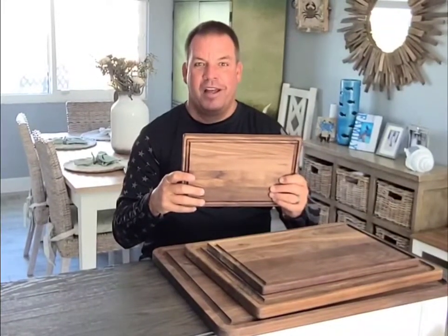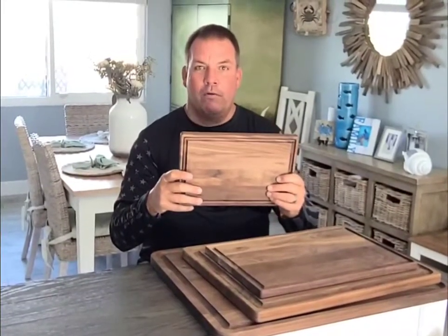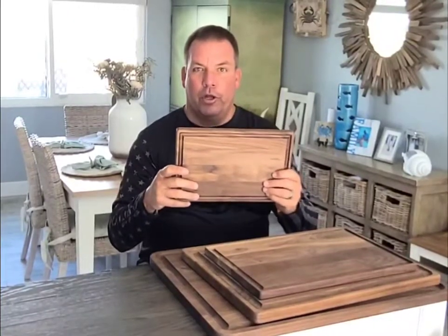Welcome to Virginia Boys Kitchen. This is our 8 by 12 black American walnut cutting board. It's the perfect size for small kitchens, small countertops.